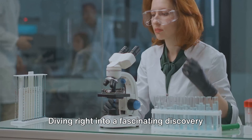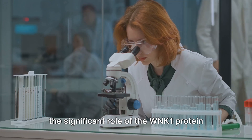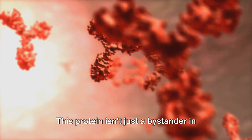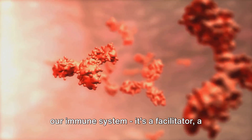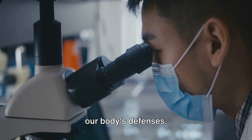Diving right into a fascinating discovery by the Francis Crick Institute, we explore the significant role of the WNK1 protein in T-cell mobility. This protein isn't just a bystander in our immune system — it's a facilitator, a guide, a crucial cog in the machinery of our body's defences.